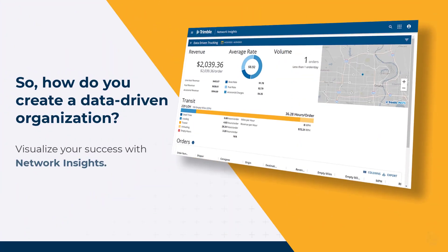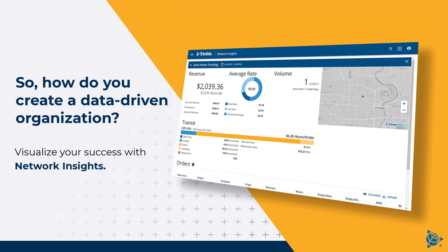How do you create a data-driven organization? Visualize your success with Network Insights.